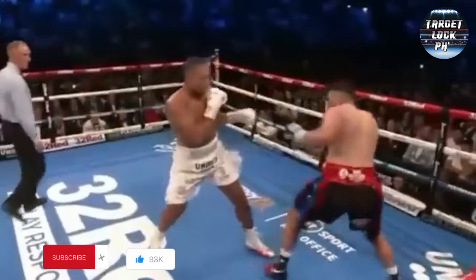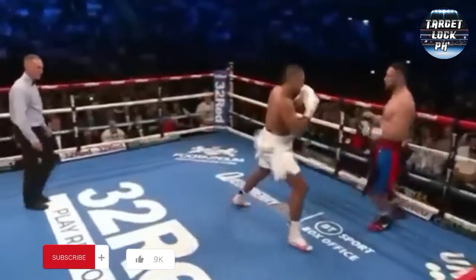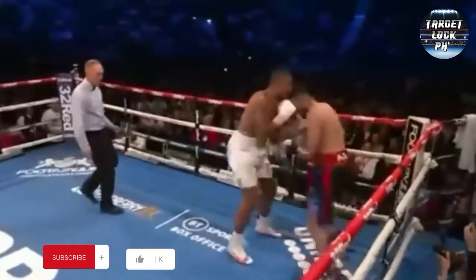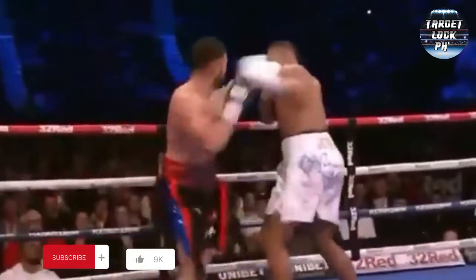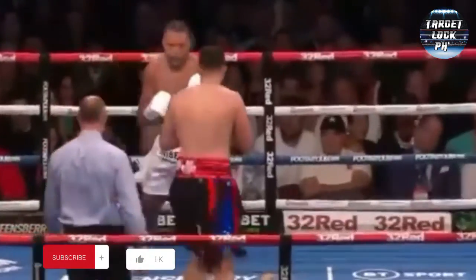What did for Daniel Dubois, he did it against Dubois. He got through with the right hand there, Parker, but then the body there. That's the shot — there's that right hand over the top.